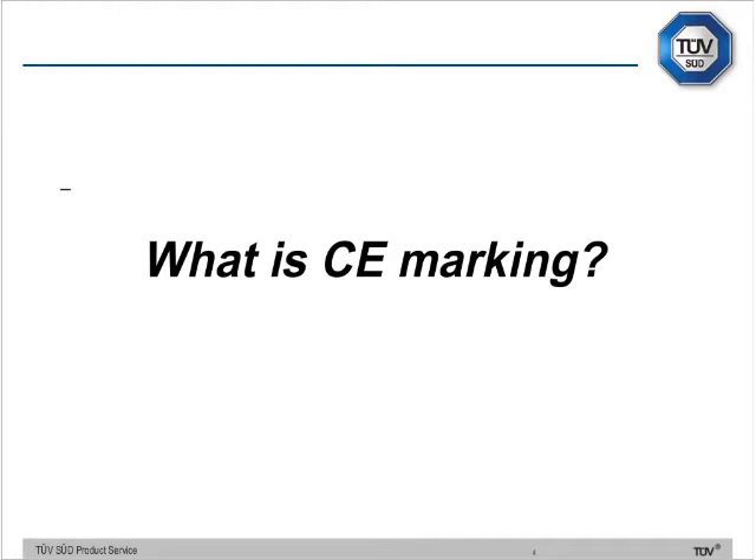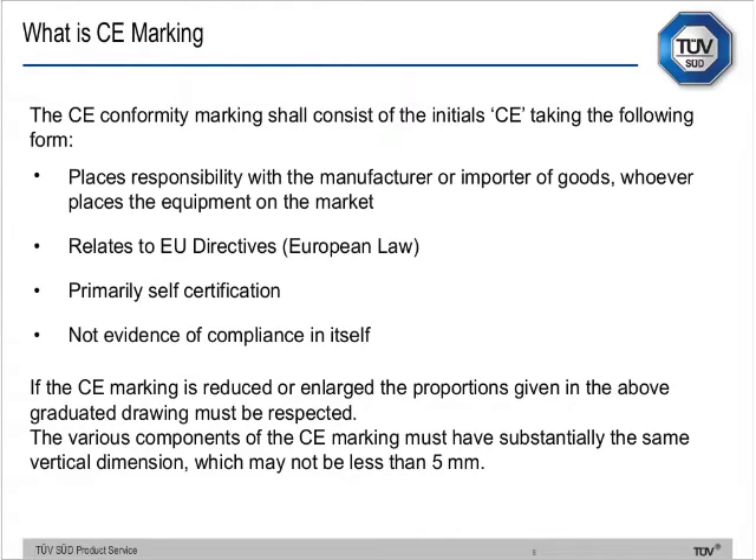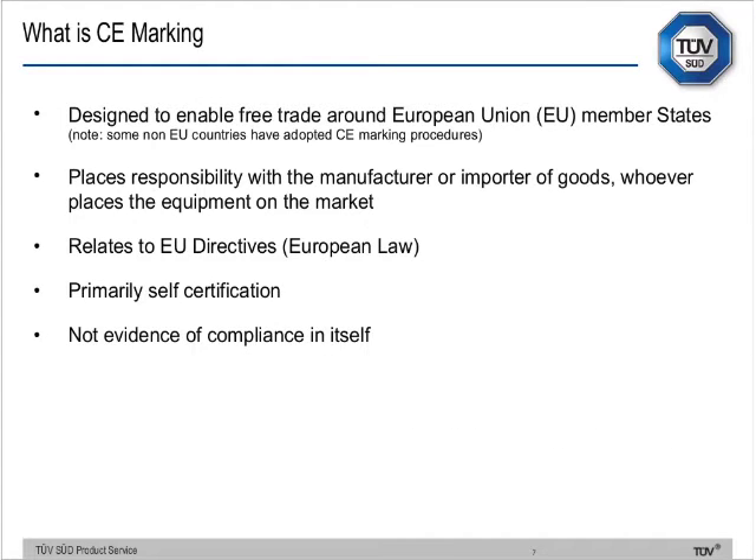So the million dollar question: what is CE marking? Before I answer that specifically, let's look at the CE marking itself — that's what it looks like. The rules regarding the mark are fairly straightforward: if you enlarge or reduce it you must maintain those proportions, and you can't reduce it to a vertical dimension less than five millimetres. We conduct local research in the UK with consumers, asking who CE marking is aimed at, and invariably people come back and say it's aimed at consumers.